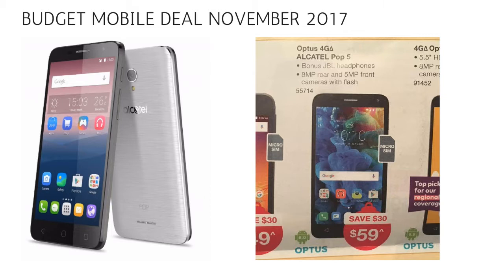It is locked to the Optus network, so if you have an Optus SIM — prepaid or postpaid — it will work in this phone. Absolute bargain.